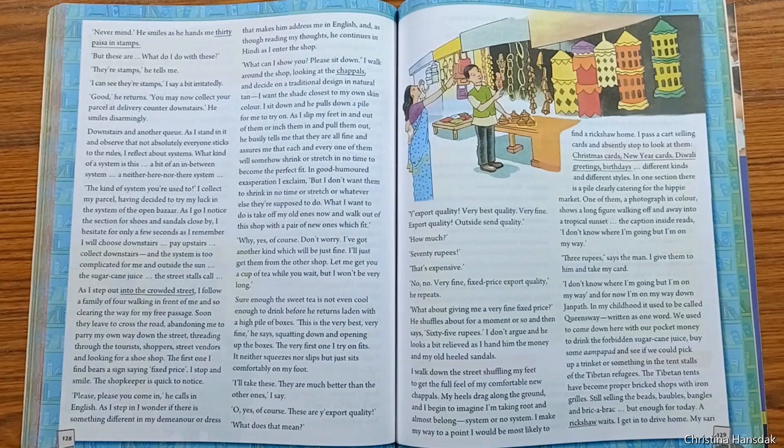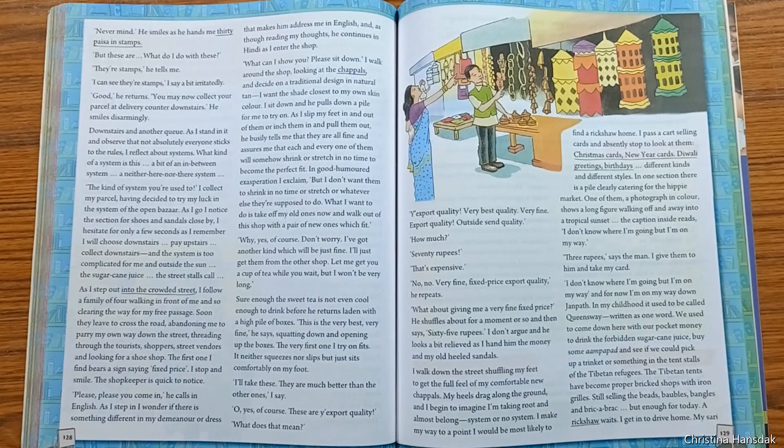The shopkeeper rushed out and returned with a high pile of boxes. He told her the chappals he had brought were the best ones. When Mira tried the first pair, it fit her perfectly without any stretching. She asked why the shopkeeper had kept the finer ones aside, and he told her they were kept because they were the best quality — kept for export quality, meaning they were meant to be sent abroad.